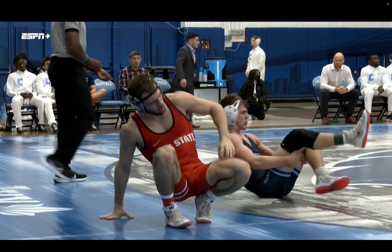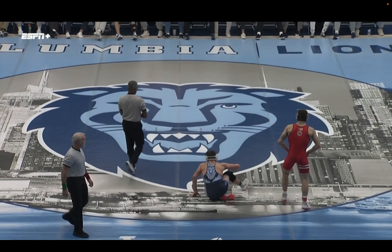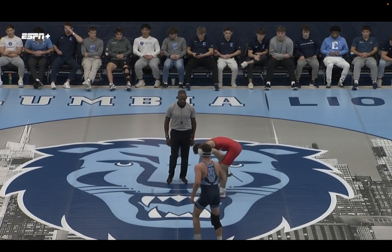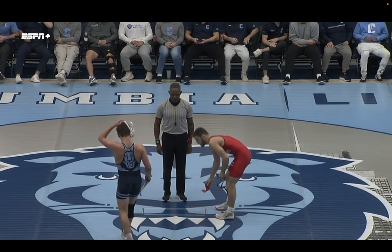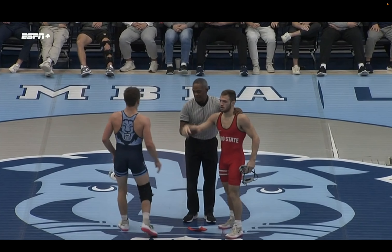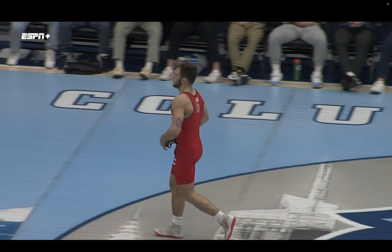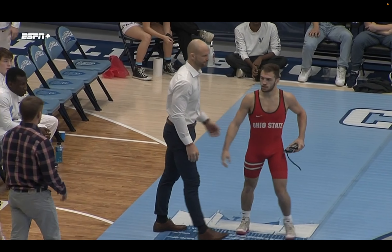There's the pin. A pin for D'Amelio — he dominated this match. Just two escape points awarded for Duschek. The pin for D'Amelio and another win for Ohio State. Nineteen to zero, the lead for the Buckeyes over the Lions. We'll break here on ESPN+.